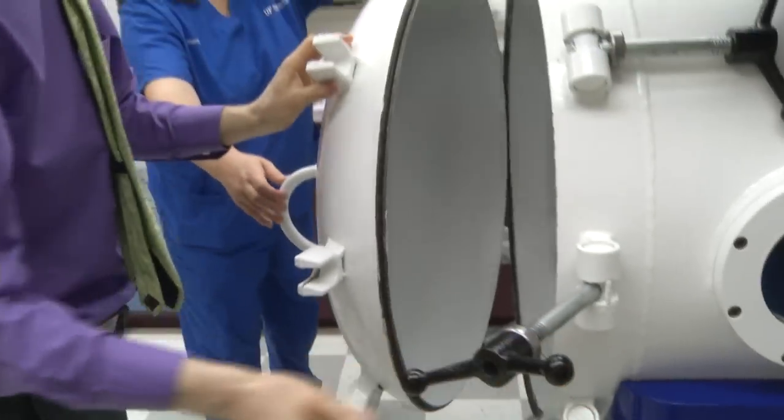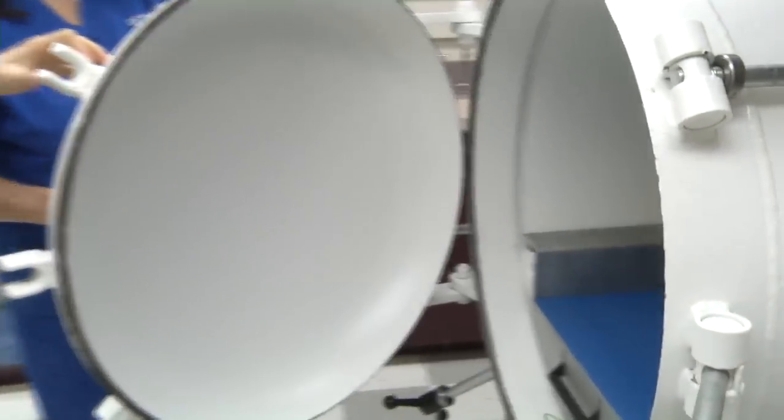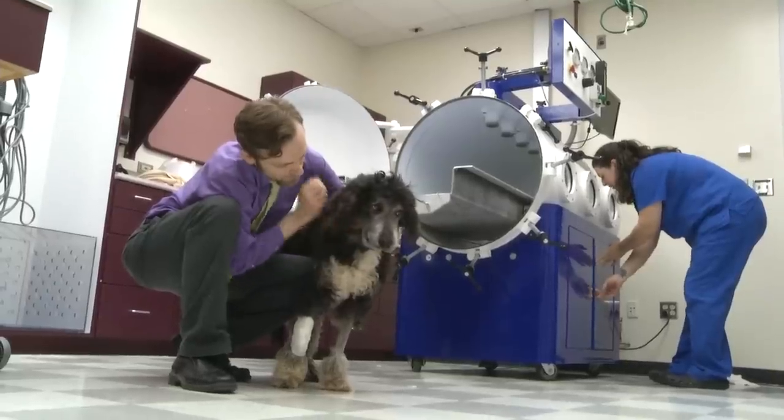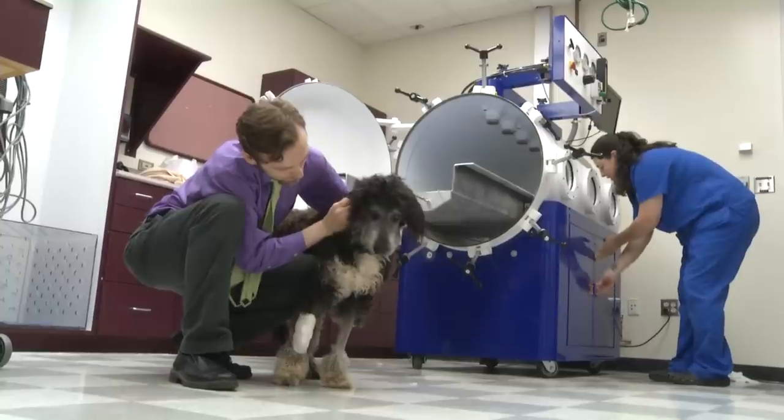Jackie received several sessions in the chamber. The progression toward improvement was quite unexpected to all of us. The dog started to heal naturally and no longer needed surgery.